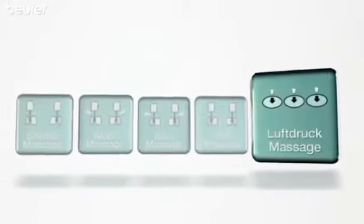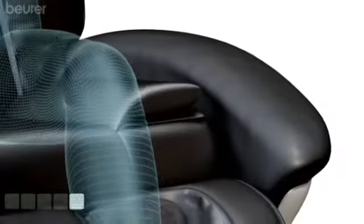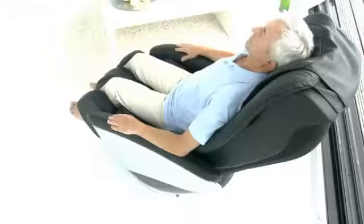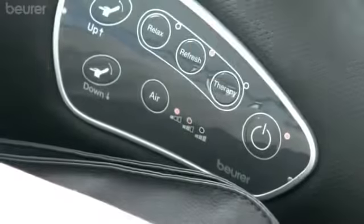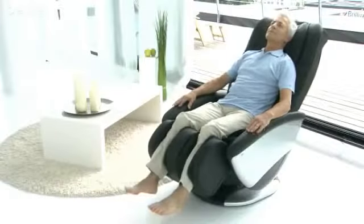An additional air pressure massage for the buttocks, thighs, and calf areas will be activated. The backrest and footstool adjust and customize fully automatically, and the chair can be rotated 60 degrees. You can choose your desired massage program by using a control panel built into the armrest.